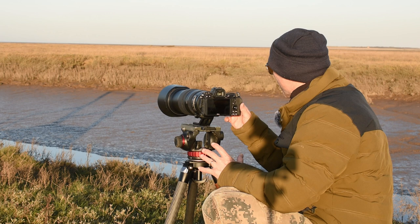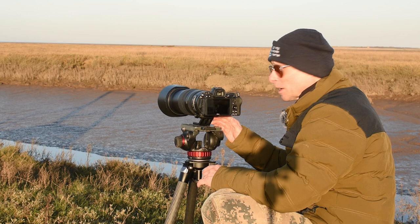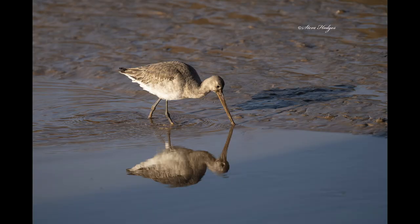I've also got some teal coming down as well — they're really nice ducks and the light is absolutely fantastic. It's behind my shoulder so it's shining right onto the animals. I'm getting really nice catch lights in the eyes, so yeah, it's great.